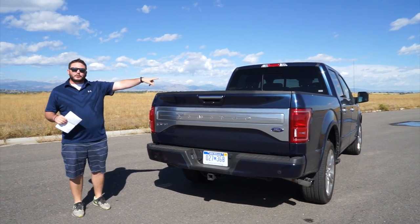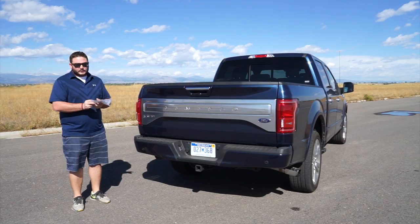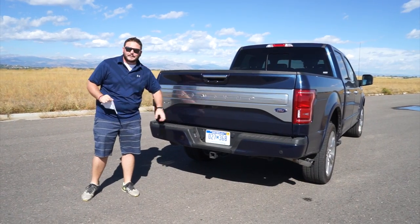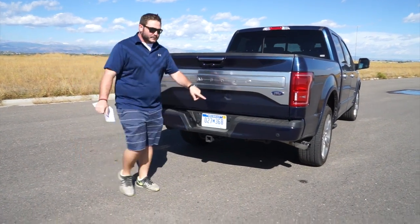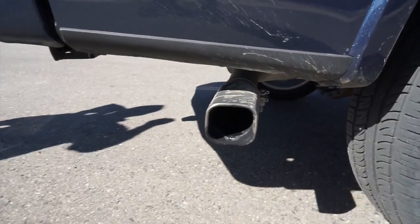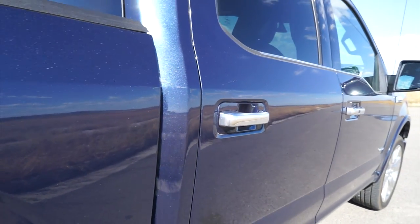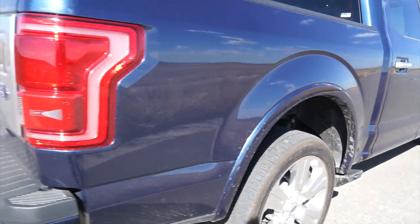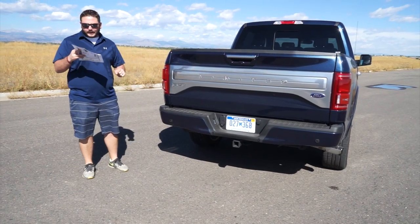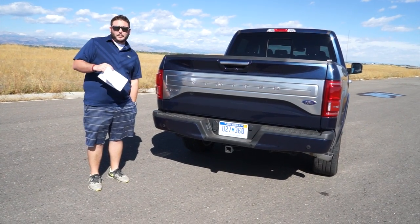The satin finish is also on the door handles, which is hard to show with the lighting. A few other features just for the Limited: front and rear body-colored bumpers, so you'll notice this is the exact same color as the body. The chrome exhaust tip right here — you can see it's a square exhaust tip. We apologize for the dirt but that comes as a standard feature on the Limited. I mentioned the quad LED headlamps. Other features we won't be able to show as much today: adaptive cruise control, a 360-degree camera system, active parking assist, and LED side mirror spotlights. And there's a remote tailgate — since we're back here, let me show you that.